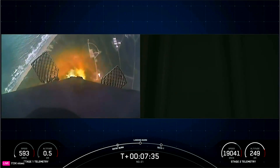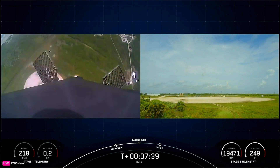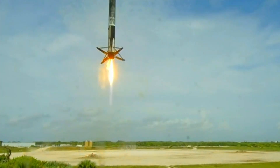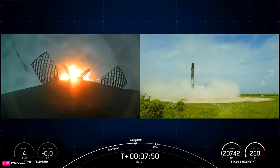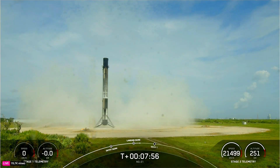Stage 1 landing burn. Landing legs deploy. Stage 1 landing confirmed. A spectacular touchdown of our Falcon 9 booster at landing zone one at Cape Canaveral Space Force Station in Florida.